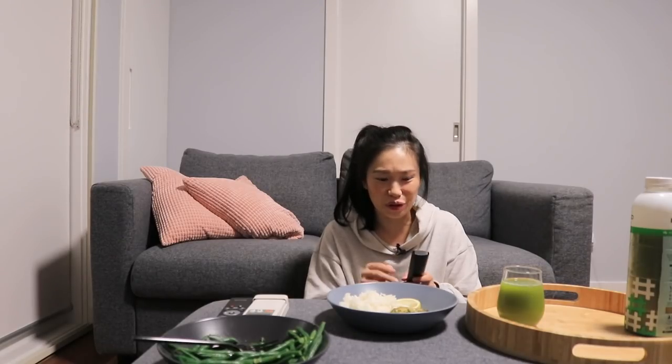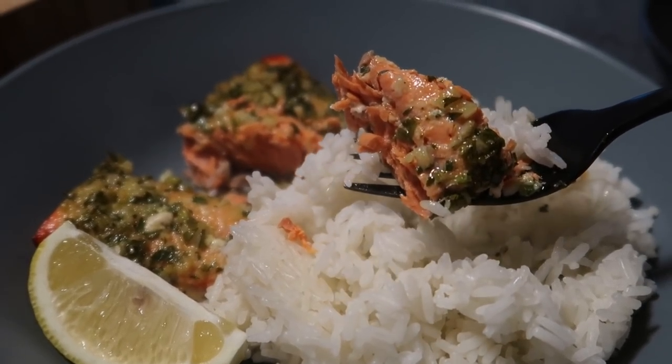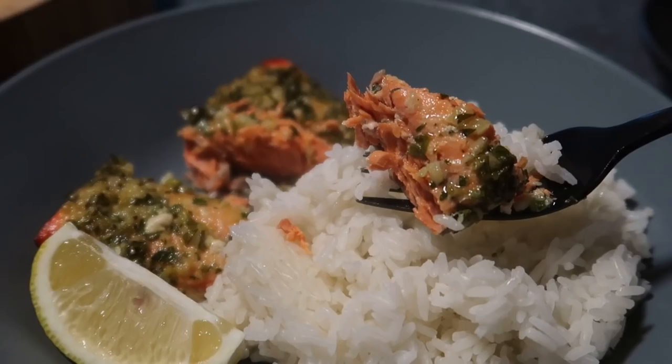Lately I've been watching reruns of The Office. I've seen all of it already and I'm just watching it again because I find it so funny. It's really good.